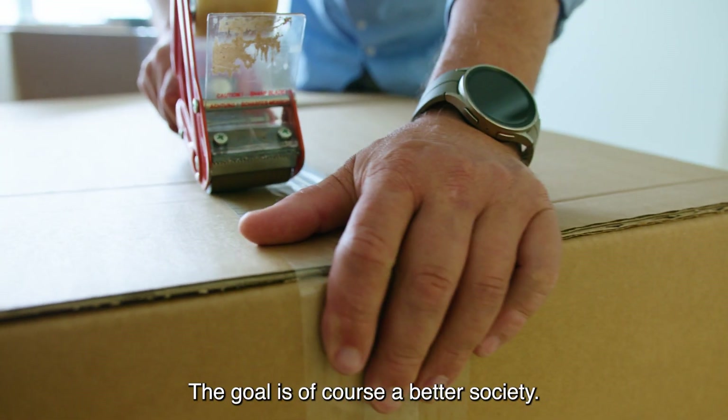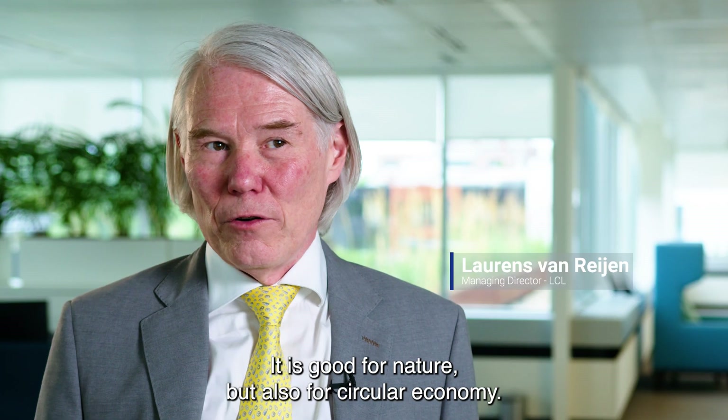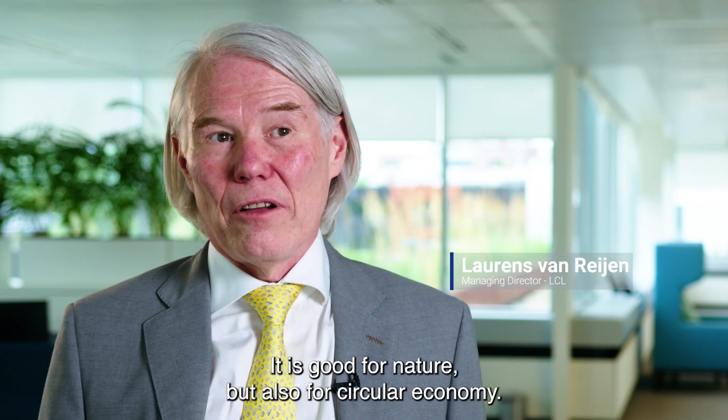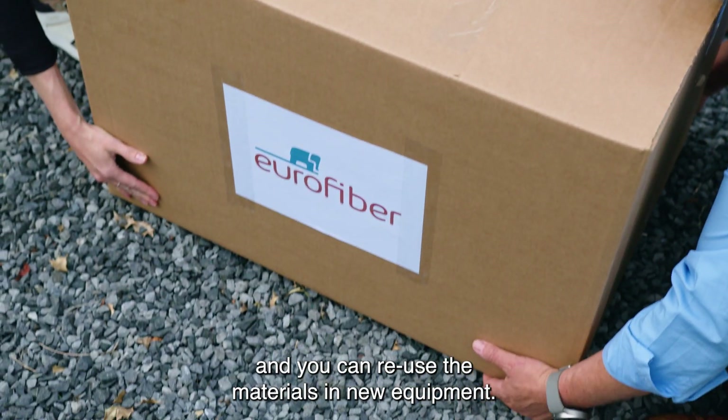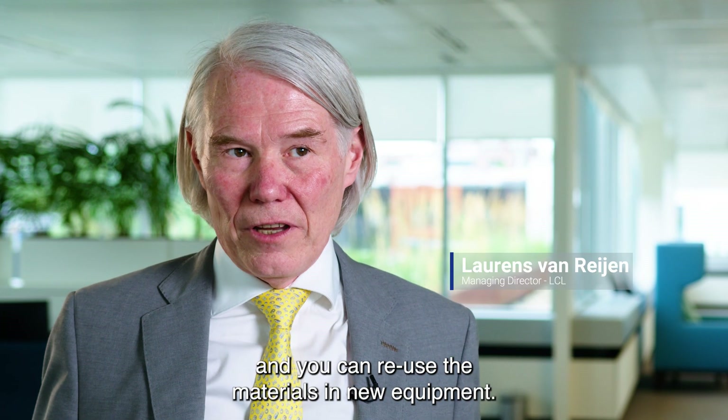The goal is of course for a better society. It's good for nature, but also for a circular economy — you can use the equipment longer and reuse the materials in new equipment.